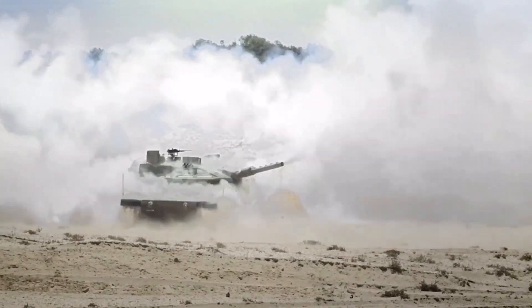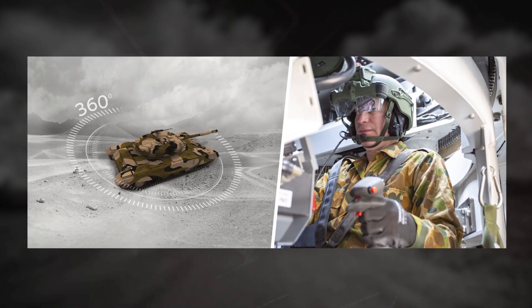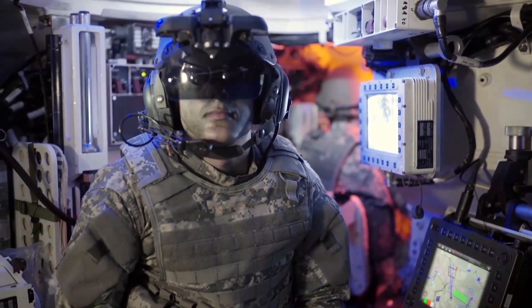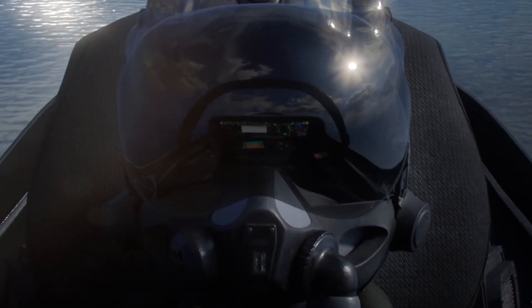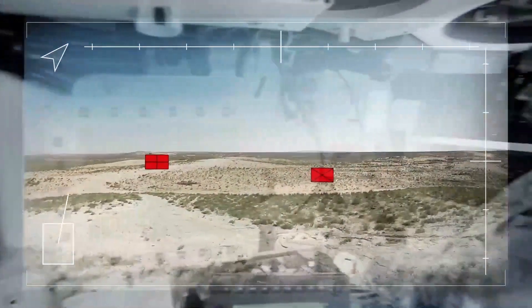Another revolutionary feature of the Merkava MK5 Barak is the Iron Vision helmet-mounted sight system, developed by Elbit Systems. The system transforms the tank commander's helmet into a high-tech viewfinder. With a ring of cameras and sensors around the vehicle, Iron Vision presents a total 360-degree virtual view in every direction — essentially like see-through armor, enabling the commander to view areas obstructed by the tank's heavy armor. The same technology is also utilized in pilots of new-generation fighter planes such as the F-35. By simply turning his head, the commander can receive real-time images in all directions, significantly increasing situational awareness and eliminating the blind spots of older tanks.